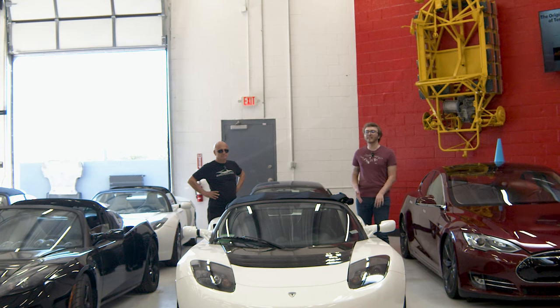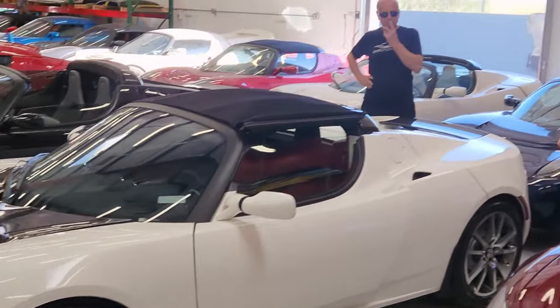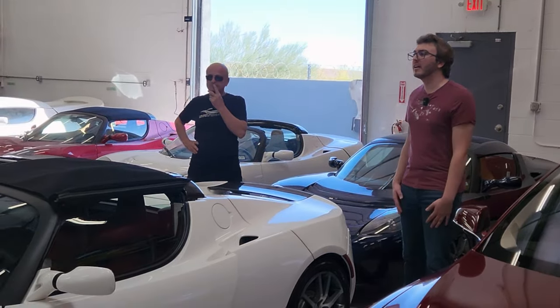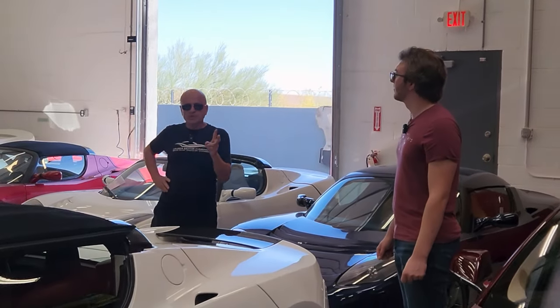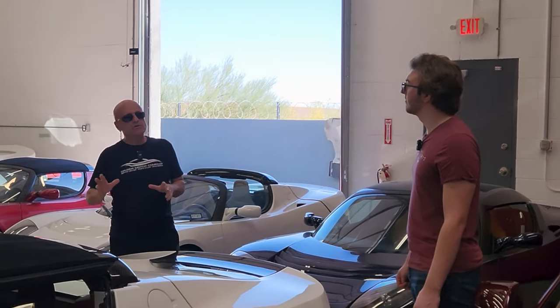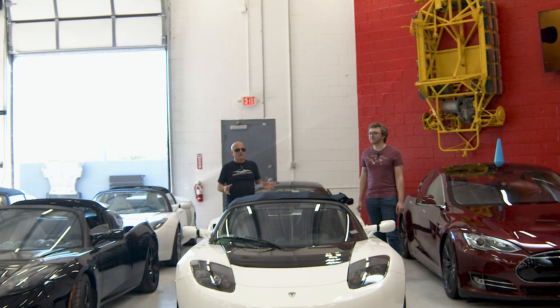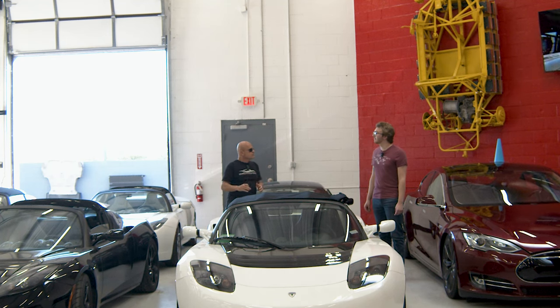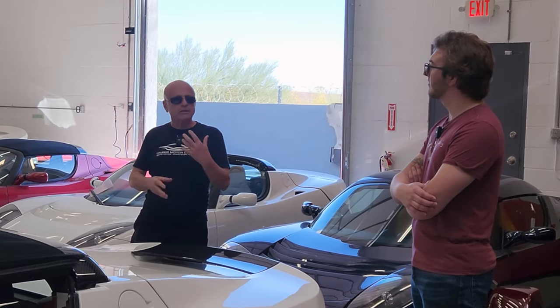A lot of people actually don't realize that Tesla made this small sports car. You'd be surprised at how few people would look at this car and recognize it as a Tesla, because obviously it doesn't look like any modern Tesla. What was the inspiration for the Tesla Roadster? Well, a couple of gentlemen, Mark Tarpening and Martin Eberhardt, were the ones that originally incorporated Tesla — not Elon Musk. They had just sold an e-books business and were looking for something else to get into.